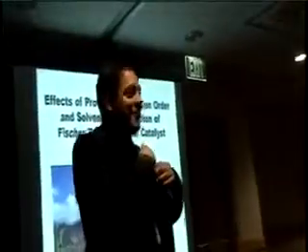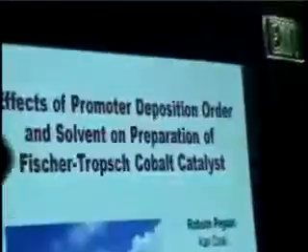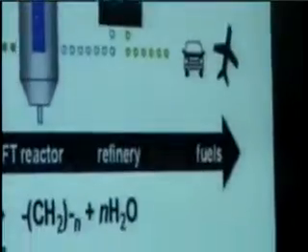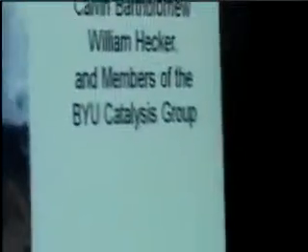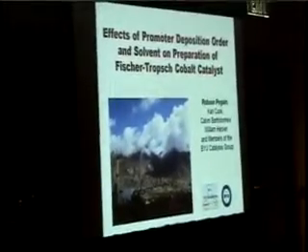Thanks for the introduction. During the presentation, I will talk about the effects of promoter deposition order and solvent nature on the physical, chemical, and activity selectivity properties of Fischer-Tropsch cobalt catalysts.